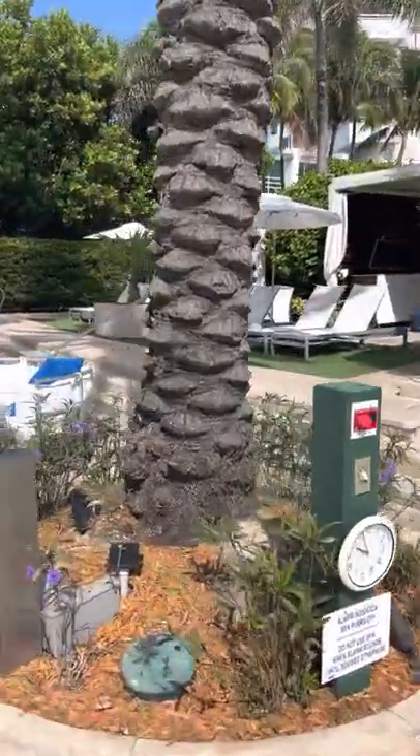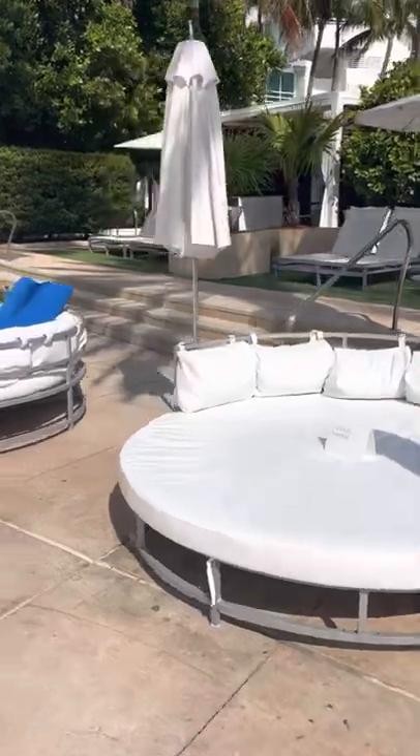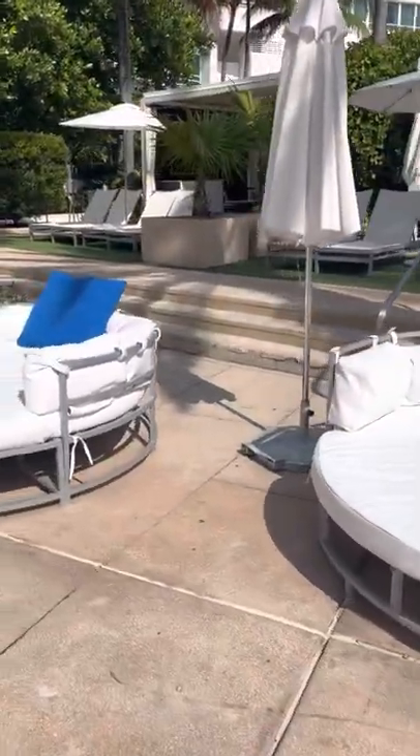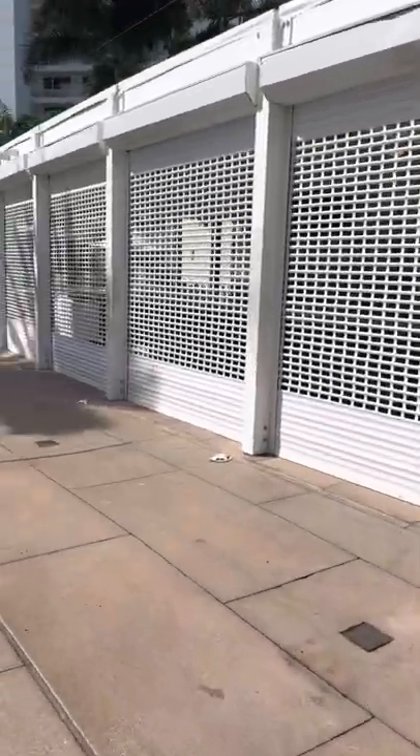And there are some more cabanas right here. I'm not sure about the rental details for those, and now we're right back to where we started.